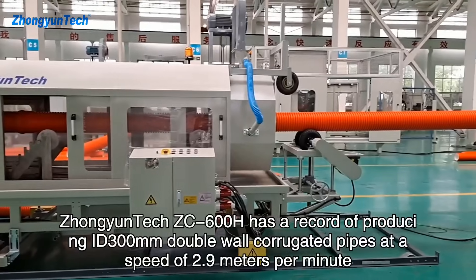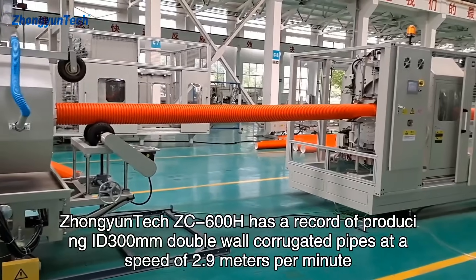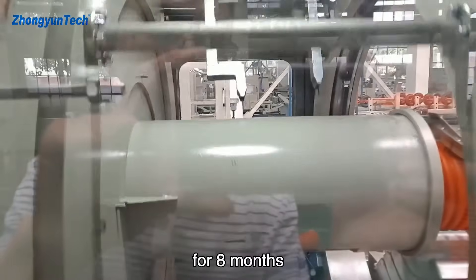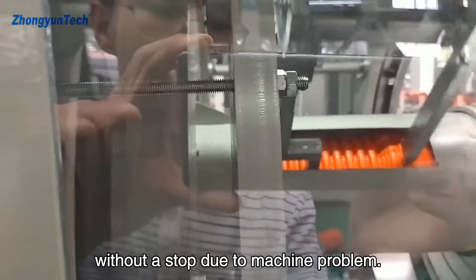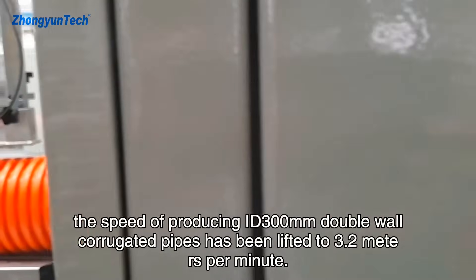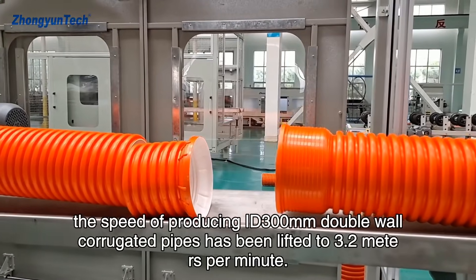Jongyuntech ZC-600H has a record of producing ID 300mm double-wall corrugated pipes at a speed of 2.9 meters per minute for 8 months without a stop due to machine problems. And now, the speed of producing ID 300mm double-wall corrugated pipes has been lifted to 3.2 meters per minute.